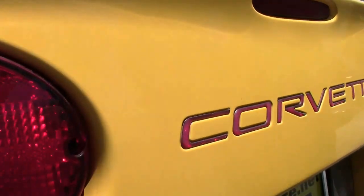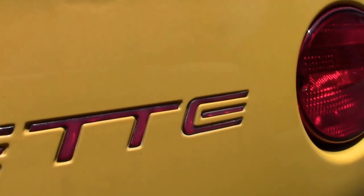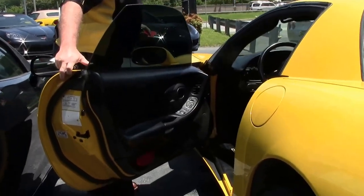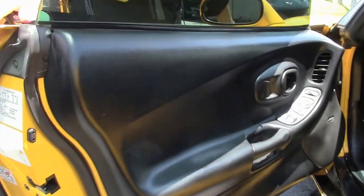And the red Corvette has been added in as well. The black interior is in very good shape. I do want to note there's a little bit of a rip in the seat there.